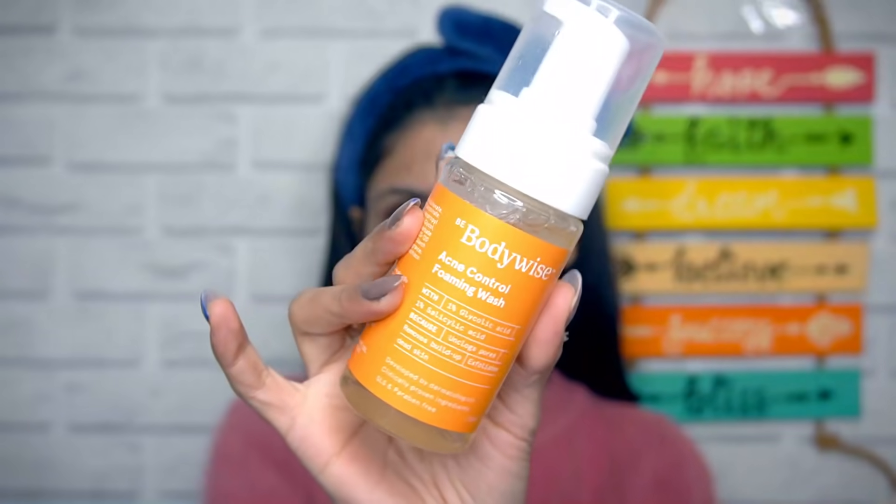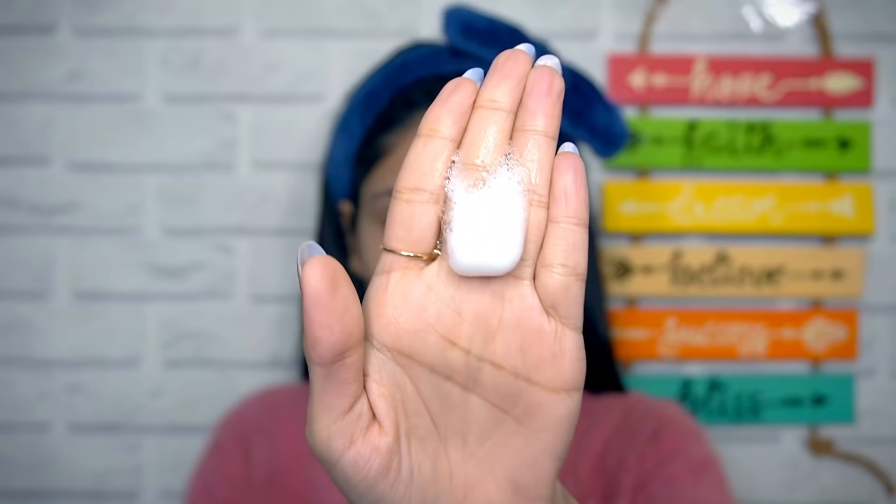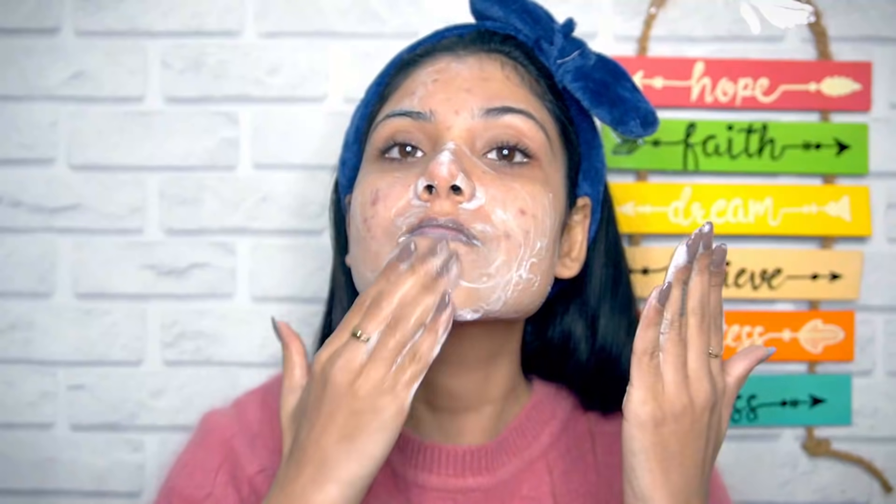First things first, using Body Wise Acne Control Foaming Wash to clean my face. There are two main ingredients in this face wash: the first one being salicylic acid, which reduces oil production, unclogs pores and treats acne-prone skin; the second one being glycolic acid, which gently exfoliates skin, removes dead skin cells and blackheads. These two destroy acne-causing bacteria, thus preventing future breakouts.